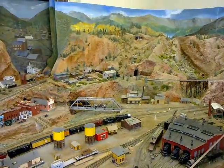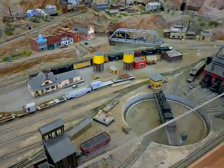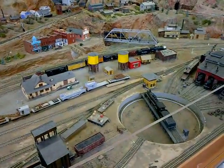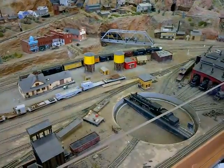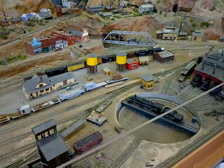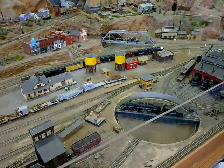Where is this roundhouse in real life? This was in Salida. They actually had two roundhouses in Salida. The Rio Grande ended up putting their big switching yard down there, so they had two roundhouses — one for narrow gauge and one for standard gauge.